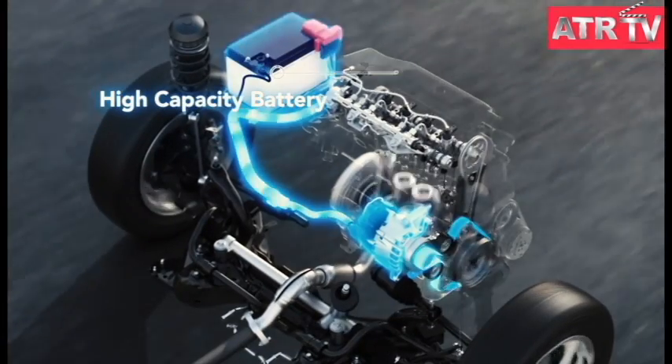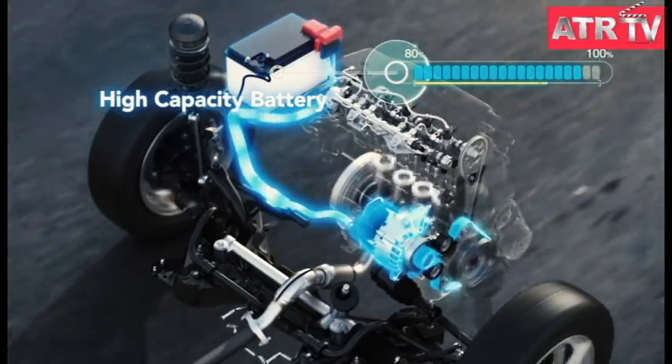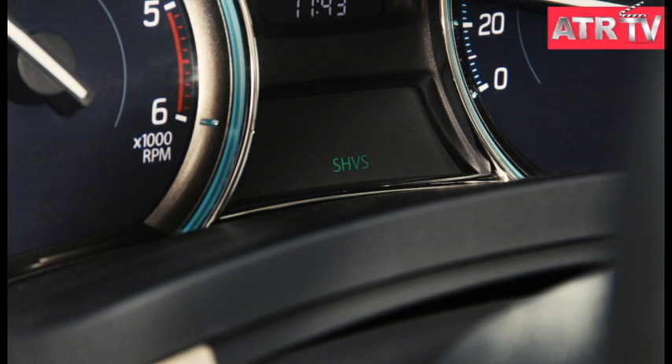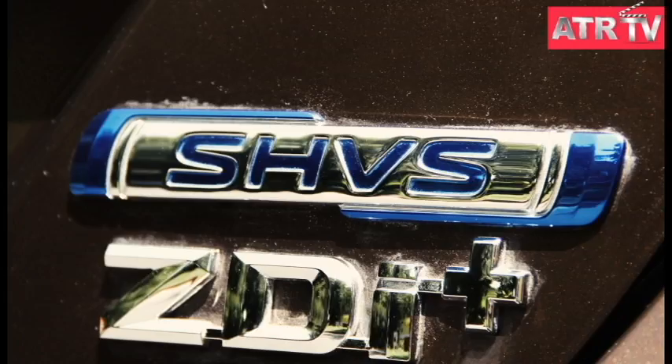The energy saved while braking or decelerating, which is otherwise lost, is stored in the advanced battery. All of this combines to deliver a fuel efficiency of 28.09 km to a litre, making it India's most fuel-efficient diesel car.